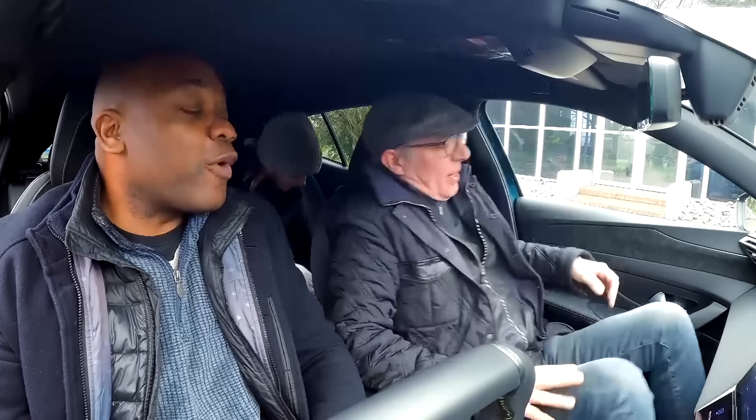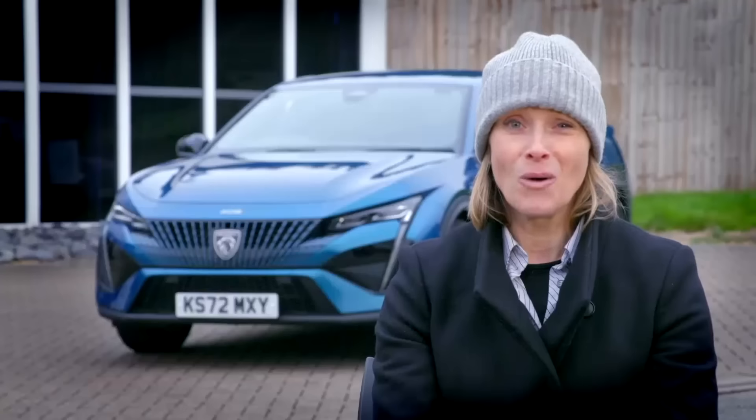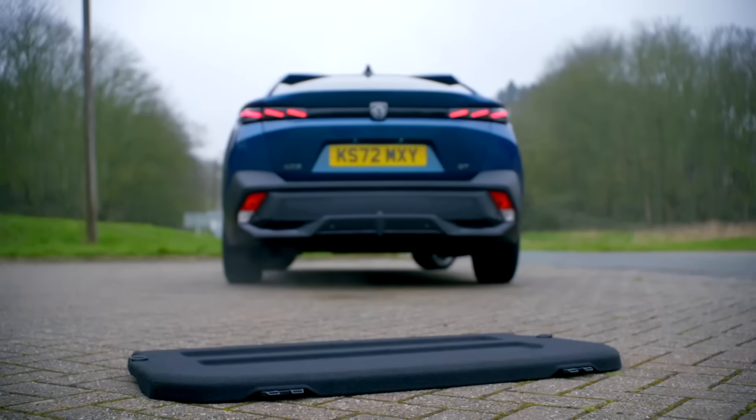Before we go, guess the engine size. What engine would you put in a car this big? One point six? Or something like a two-litre V6? That's what I would like in here — a two-litre. Okay, so it's actually a three-cylinder 1.2. No way — a 1.2 three-cylinder. Time to hit the track.